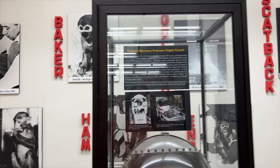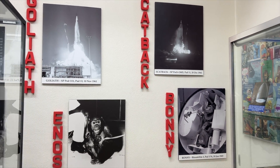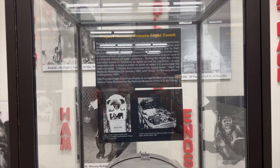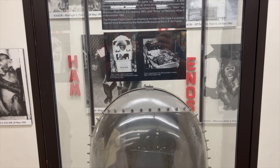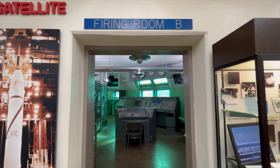Here are the Monkey Knots and the Astro Chimps. They paved the way for man's eventual trips to space. This was the actual seat and capsule that they sat in, where they would have various tasks they needed to perform.